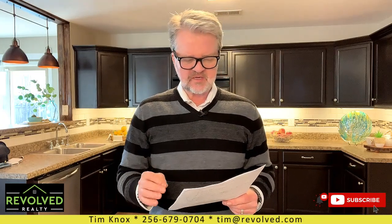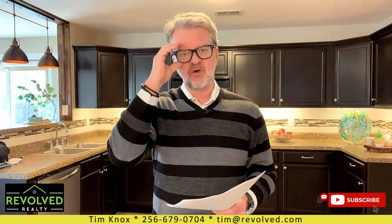We are at 106 Pitts Griffin Drive, City of Madison, Bob Jones School District. We are South Madison, down Zerk Road. If you watch my videos a lot, I talk a lot about Zerk Road and the communities that are being developed on the south side of Madison, and that's where we are.